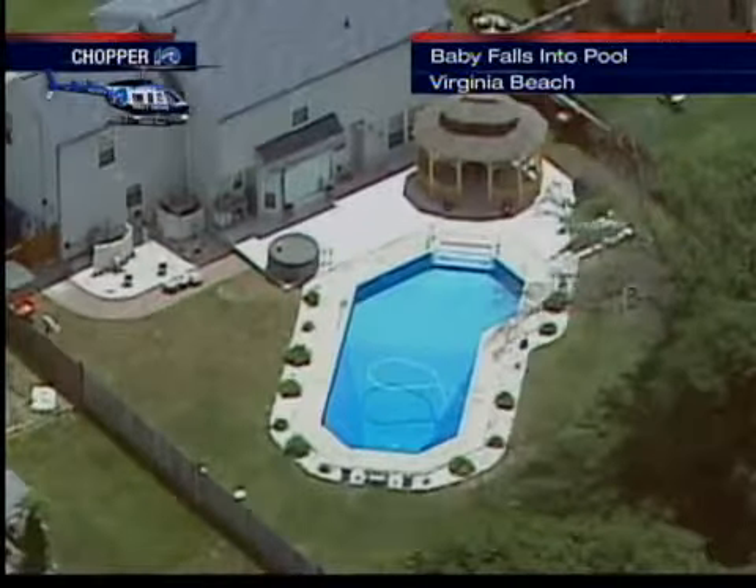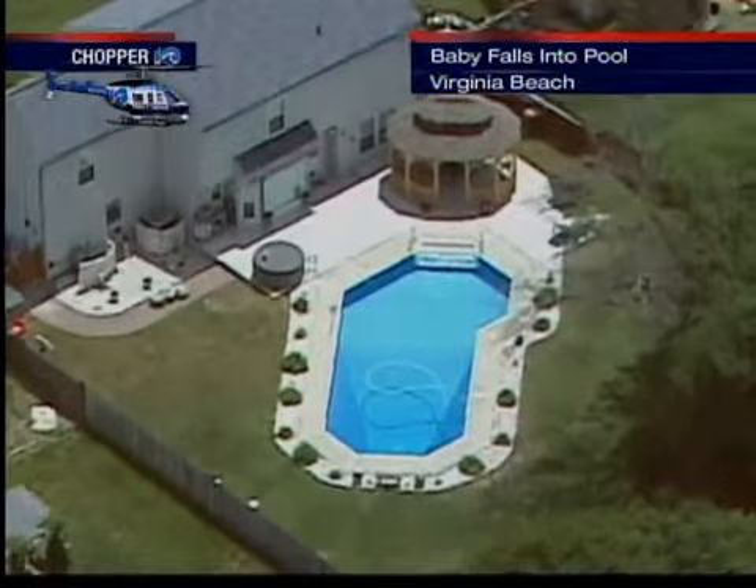Tonight, a baby is at CHKD after falling into a pool in the backyard. It happened this morning at a home near London Bridge Road and General Booth Boulevard in Virginia Beach.